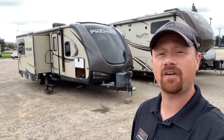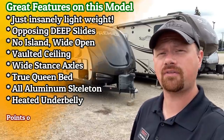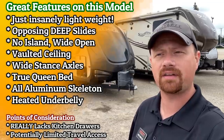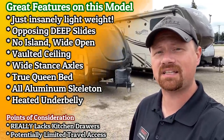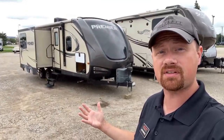It weighs just under 5,500 pounds dry weight. It's an insanely good tow for either a big SUV — like if you've got an Excursion or something like that — or a common tow package half-ton should yank this thing around all day long. It's got wide stance stability axles, it's 29 foot tip-to-tail, and it's got a manageable tongue weight. The hitching is included from the previous owners.